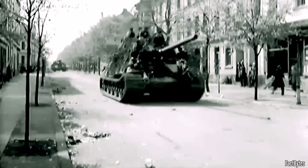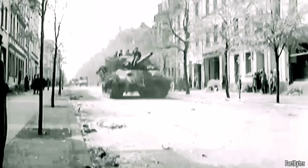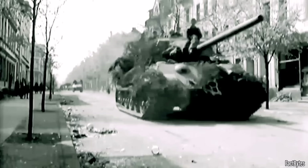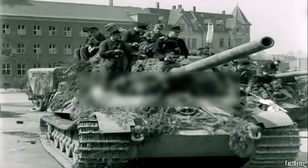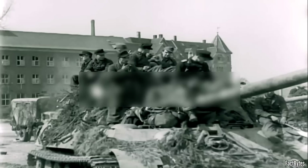The battalion was equipped with the new Jagdtiger tank destroyer, manufactured at the Nibelungenwerk factory located near the Austrian town of St. Valentin. The Jagdtiger was the heaviest armored fighting vehicle produced during the war, mounting a 128-millimeter main gun inside a 79-ton chassis. Despite its imposing capabilities, production remained limited, with only about 80 units manufactured. These rare vehicles were exclusively assigned to two elite units, the 512th and the 653rd Heavy Panzerjäger Battalion.